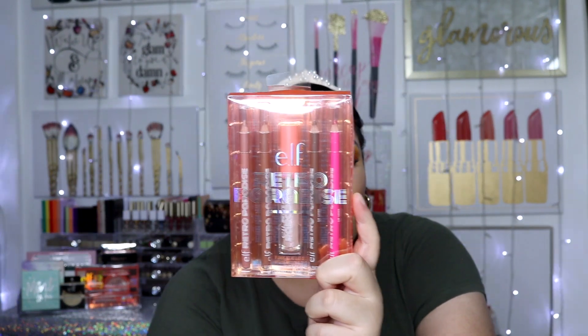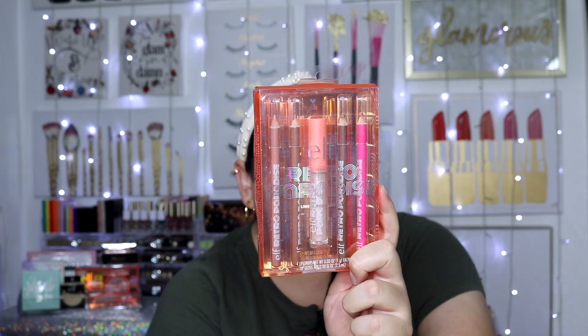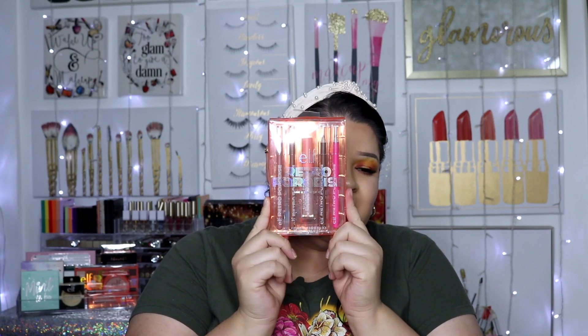I regretted not picking up that lip kit because after watching a lot of reviews, it's probably the most raved-about product from the collection. I was like, why didn't I pick it up when I placed the order online? And she offered to send it to me, so thank you so so much. I really appreciate it — she sent me a few more goodies and I'm excited to test out those lip liners.